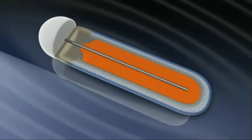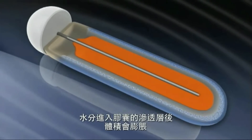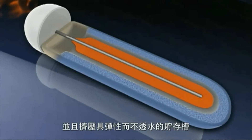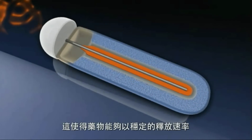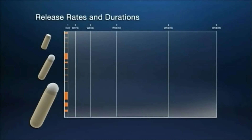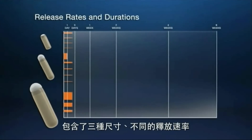Once implanted underneath the skin, fluid is absorbed by the outside semi-permeable membrane. The membrane then swells the osmotic chamber, which in turn compresses the pump's reservoir, which then releases a drug. The osmotic pump can administer as little as 1 microliter of any drug per hour.